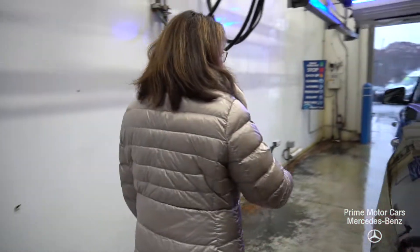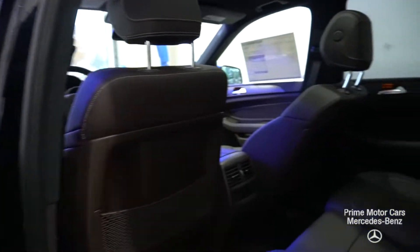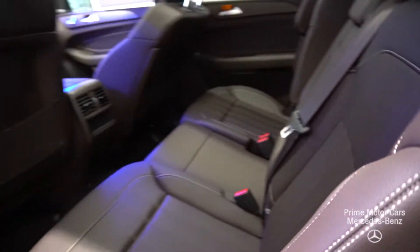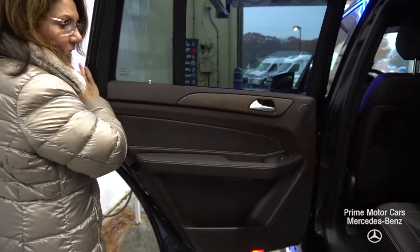Let's take you down the sideline here and I want to show you the rear passenger compartment. You're gonna see that beautiful chocolate brown MB-Tex upholstery with the contrast stitching. You do have some environmental controls, and I want you to see that beautiful ash wood with the ambient lighting.